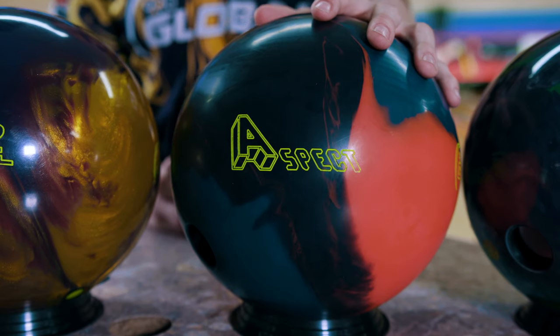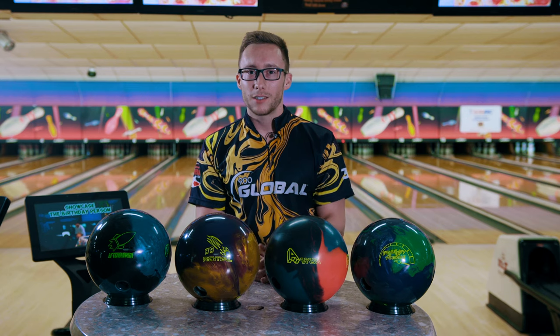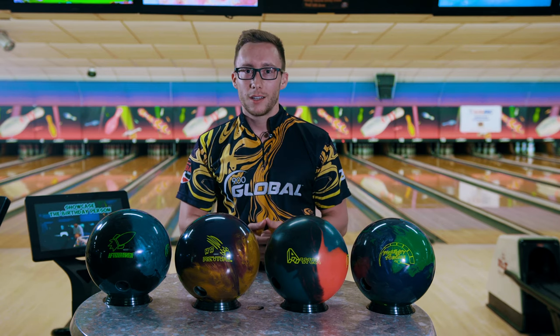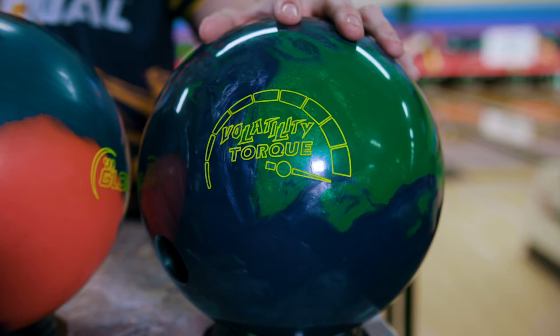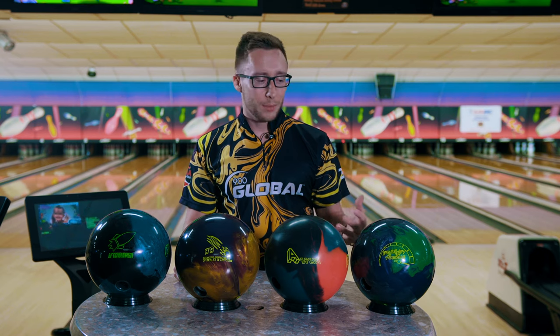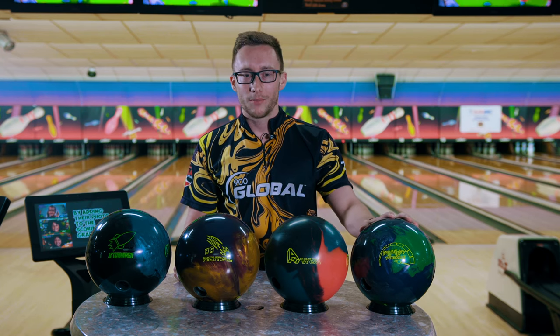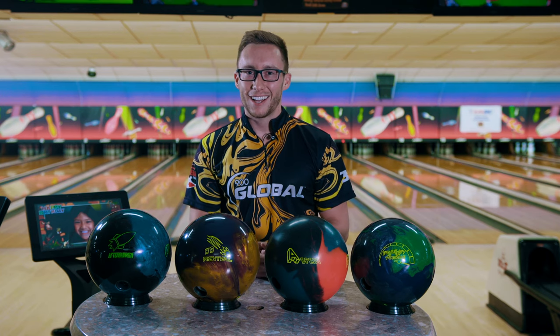The Aspect — this ball is strong as you saw. It's going to come into play a lot on fresher patterns, maybe a flooded house shot, and definitely on sport patterns as well. The Volatility Torque — it's a shiny ball, but as you saw, it read pretty early. That's something I've never seen on a shiny ball before. I think it's going to come into play a lot if you like to swing the lanes, kind of like I do.